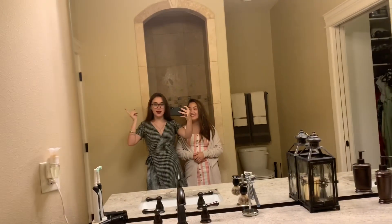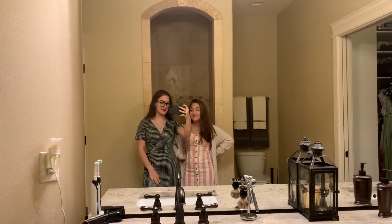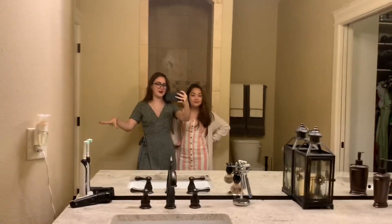Alright, girls, are you ready? Let's go into the closet. Hi, this is me, Isabella — I'm holding the camera. I'm Kiana, I'm a friend. And we are going to fashion it up for y'all. So here we go into the closet.